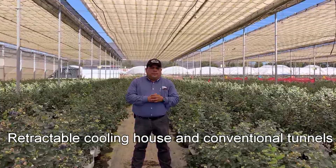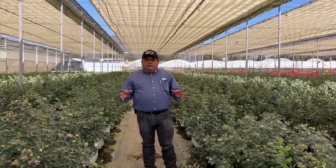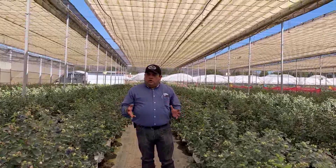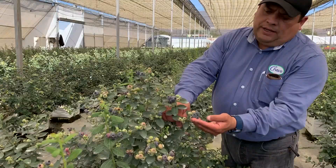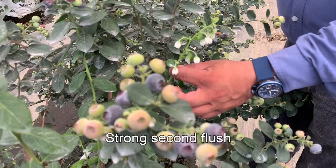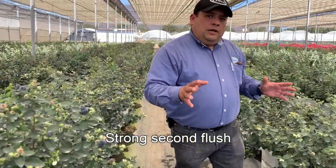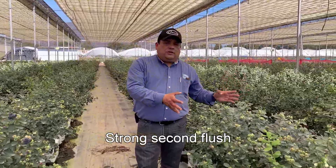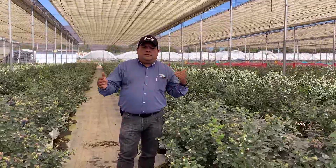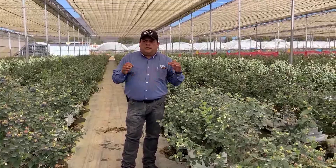My observation for this time is the plants look very great in fruit stage right now. The really good news is the plants show really good sizes — most of them are jumbo sizes, and you know the jumbo always gets better prices. But the interesting thing is the second flushing of flowers and new shoots, which means these plants will have a very good second flower set or fruit set in the spring.